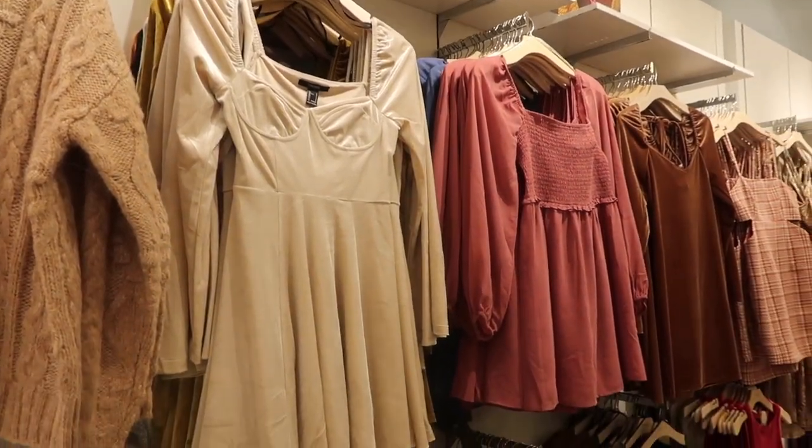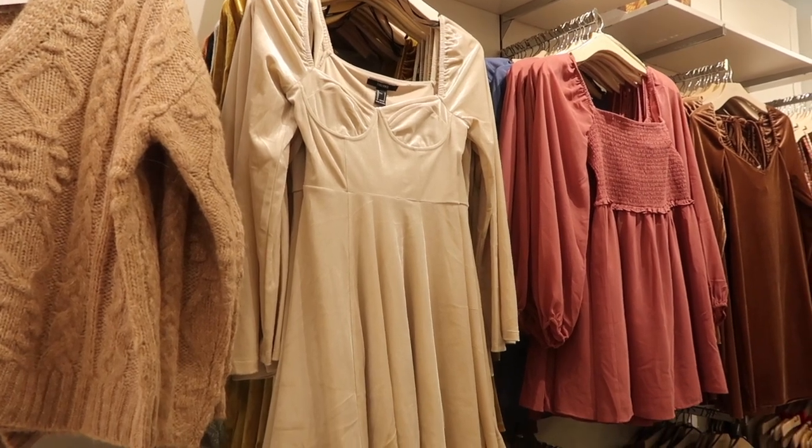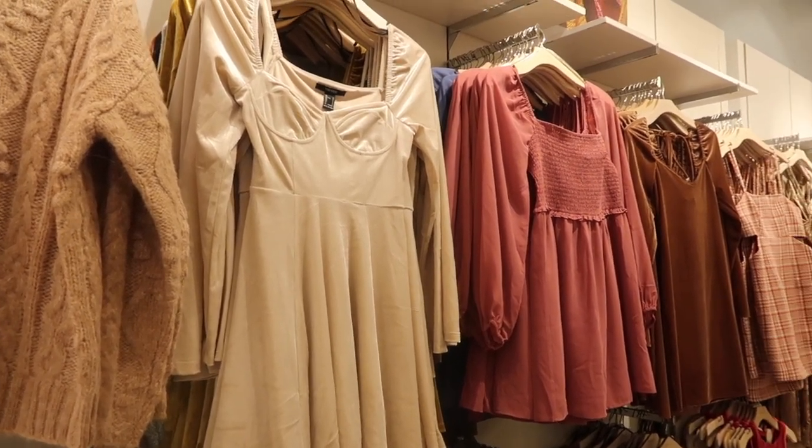Hey guys, welcome back to my channel. Today we're in Forever 21 just seeing what's new. If you like these videos make sure you give it a thumbs up, subscribe if you're new, and let's go shopping.